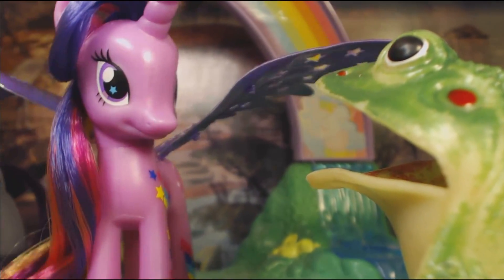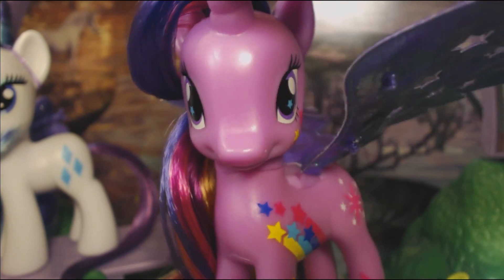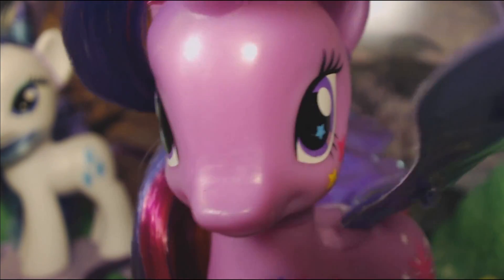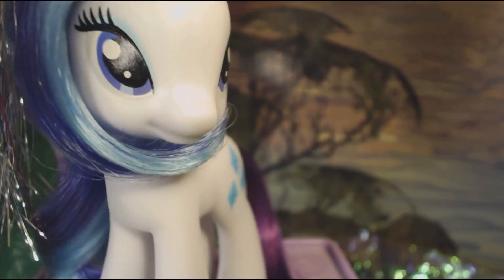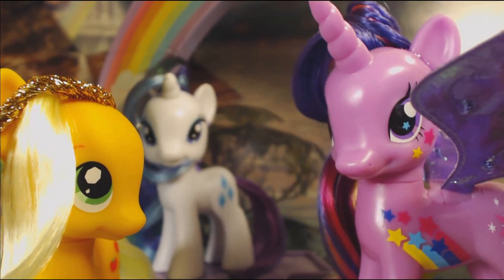You're in trouble, Toad! Because I, Princess Twilight Sparkle, will banish you! And all shall know I am the most powerful princess in all Equestria! Yeah, get out of here, you varmint! Applejack, darling! Where did you gain superpowers? You're just supposed to be a background character!